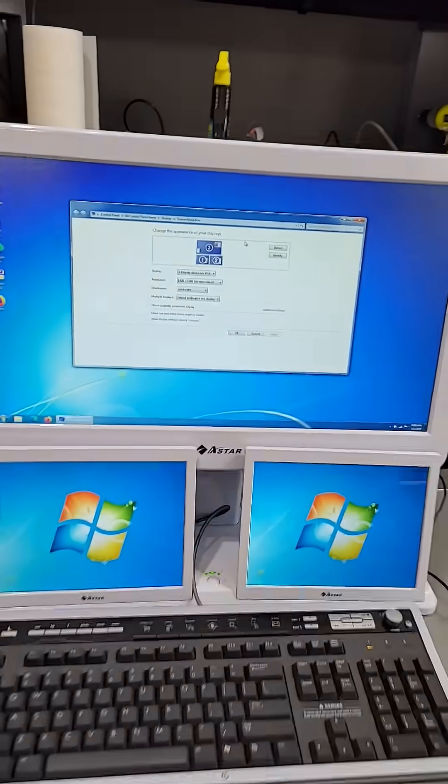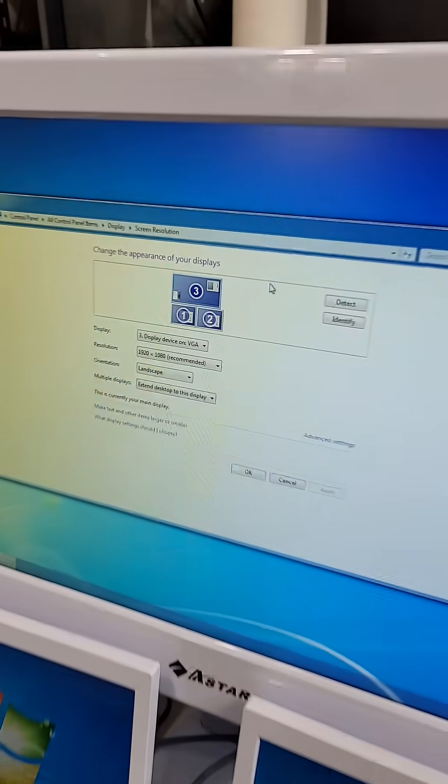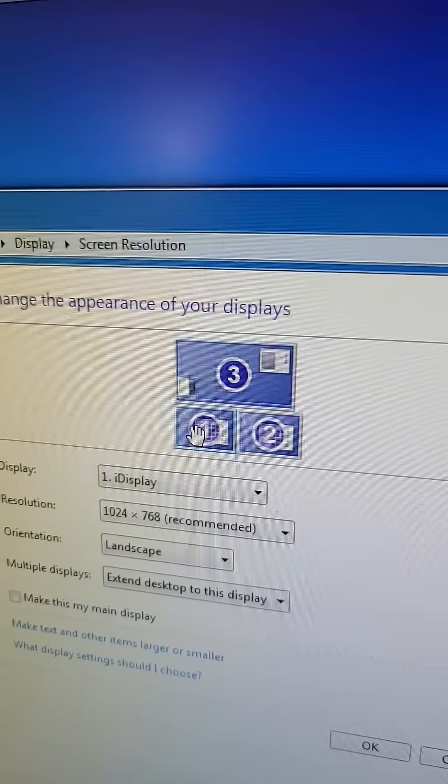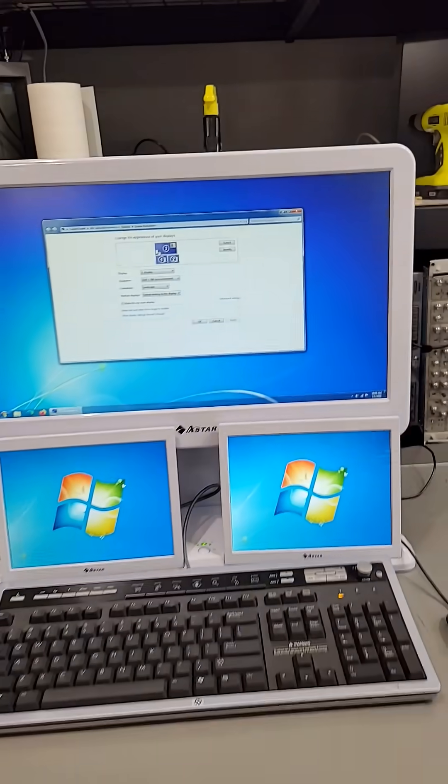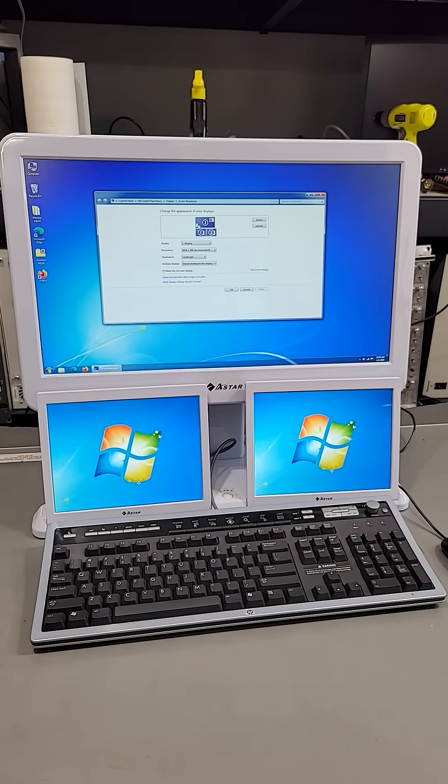As it turns out, they're perfectly ordinary displays that show up in Windows just like any other. But while the main screen is 1080p, the little ones are just 1024x768, which seems kind of useless in this day and age — but you might be surprised.